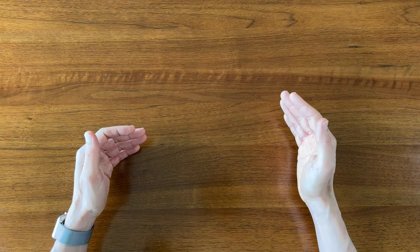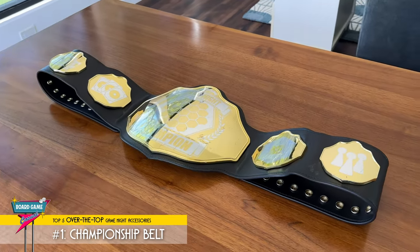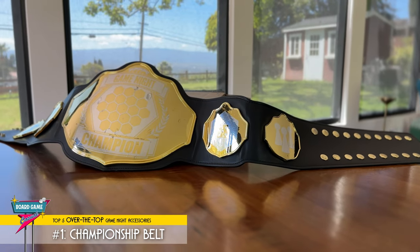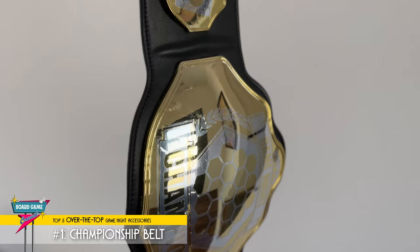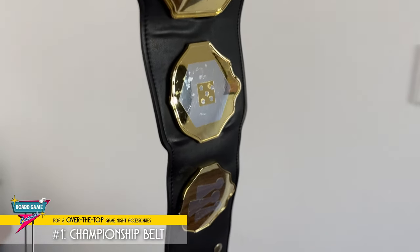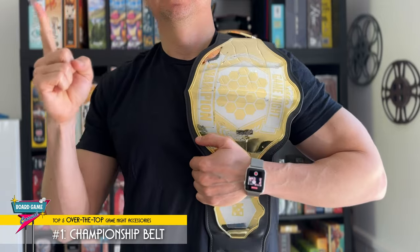My number one over-the-top game night accessory always ups the fun and gets everybody hype. That's a game night championship belt. Oh man, does this liven up a game night. One of my favorite things to do when I've got new people over is to keep it secret until we've finished the first game. Then I go grab it and drape it over the winner's shoulder and they just light up. It gets everyone cheering and laughing and posing and it's a perfect opportunity to take some pictures. Sure, you can do trophies or plaques, but everyone wants to hold that belt. Unless you're competing in combat sports, when else does the average person get to wear a championship belt?